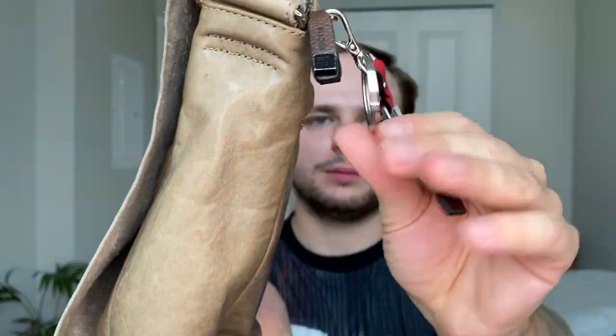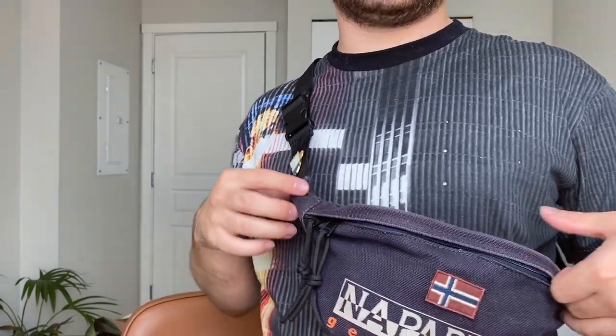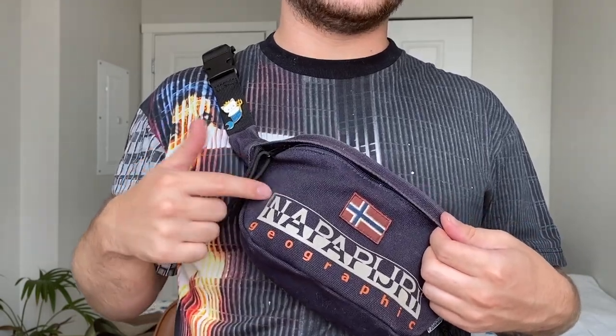Rudsak is more of an Eastern Canadian brand, similar to Moose Knuckles — really known for their winter coats — but they used to make leather bags. This bag is from 2014; I used to use it as a school bag and now I sometimes carry it for work. It's so easy to use and goes with everything. I also have this cute little Prada tea charm on it. And I forgot to show this one earlier — my Neopajiri bum bag, which I got from Farfetch for only around $70.